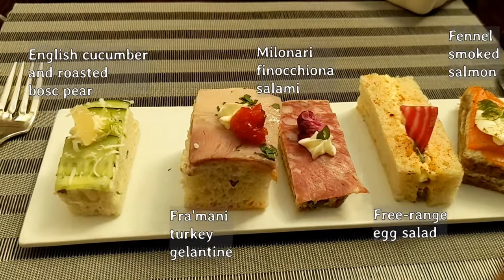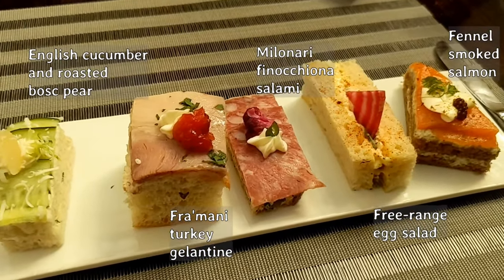A turkey with cherry, Italian salami, a salad, and a smoked salad.